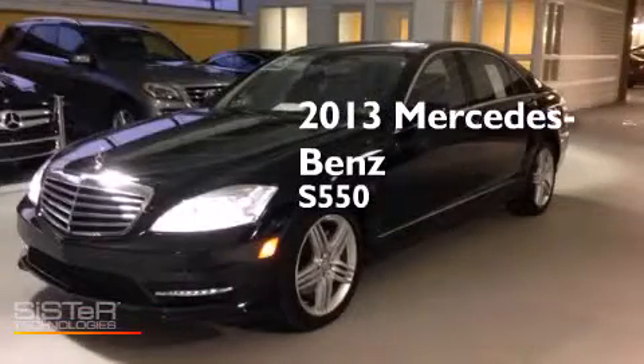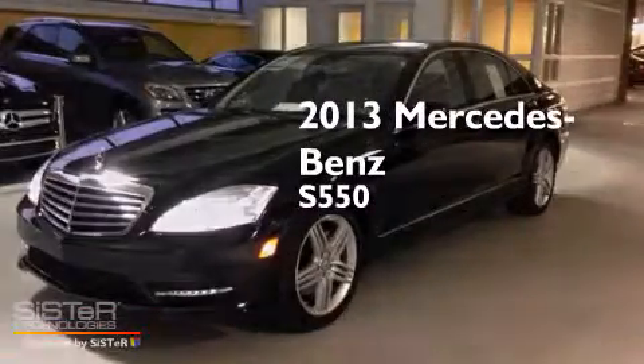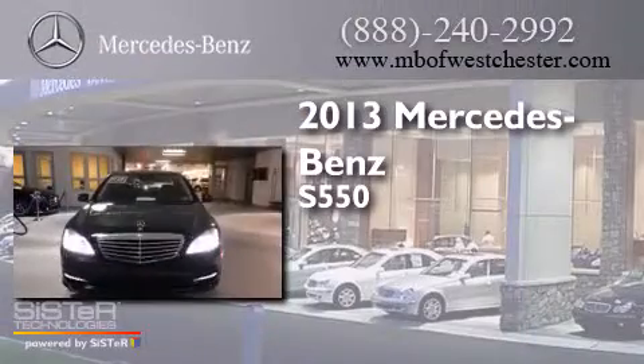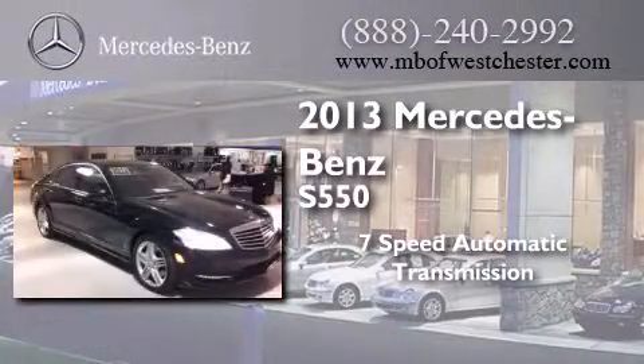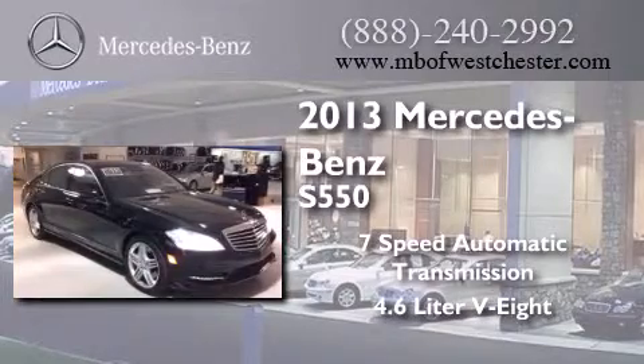This is a 2013 Mercedes-Benz S550. This four-door sedan has a seven-speed automatic transmission and a 4.6-liter V8.